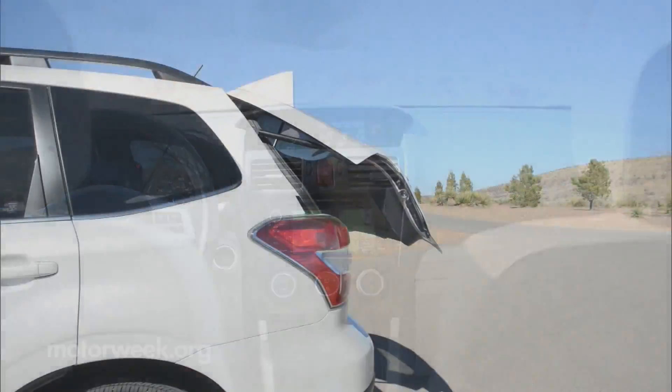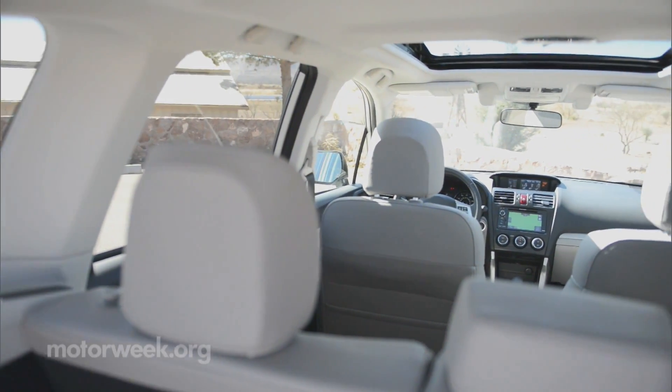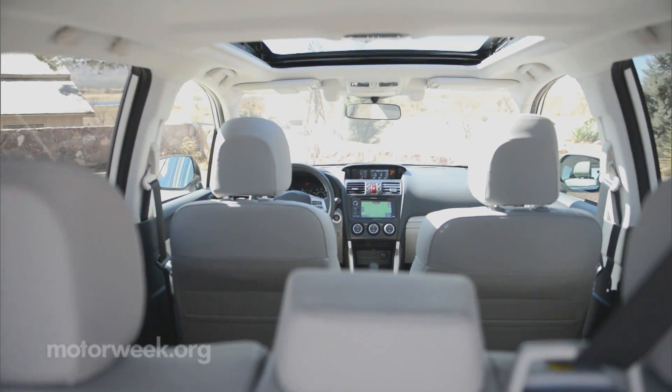While size adds weight, it also means more cargo room and passenger comfort. Rear-seat legroom jumps nearly four inches — no worry if you miss calling shotgun.